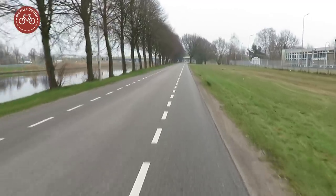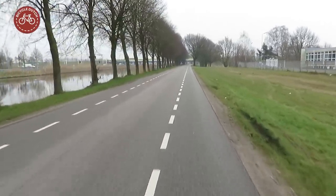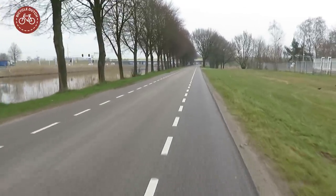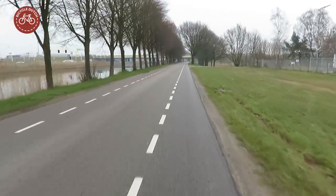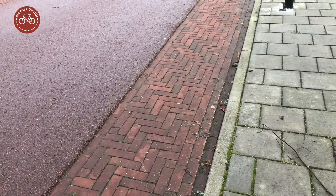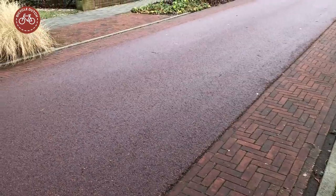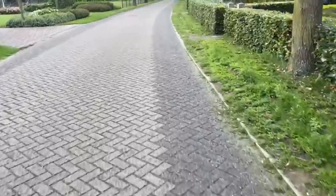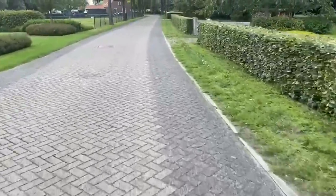What really makes things complicated are the strips that do not have bicycle symbols. In Dutch these strips are referred to as a suggestion lane, often translated as advisory lanes, but that is not what they are. These strips only exist to optically narrow the roadway, with the intention to decrease the speeds of motor traffic. People are not advised or required to cycle in them.